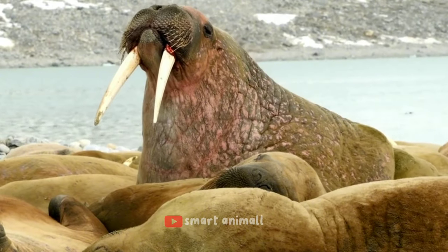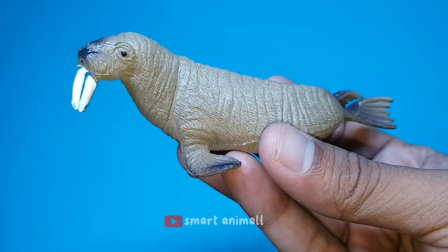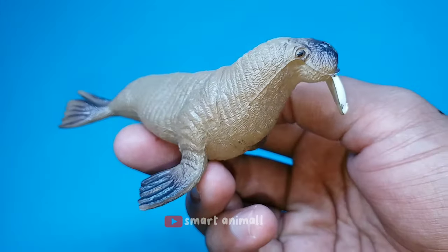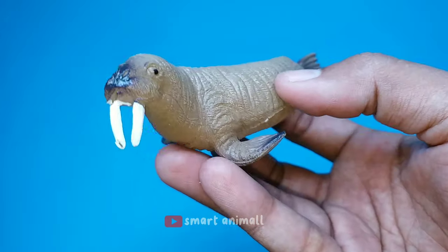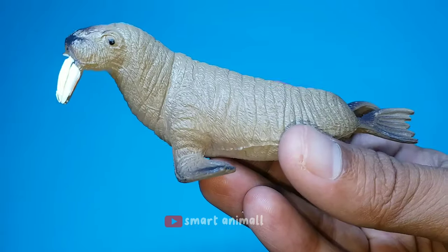This is a walrus. Walruses are mammals that are close relatives of seals and sea lions. The most unique characteristic of walruses that differentiates them from seals and sea lions is their tusks. The walrus has a pair of very large and long tusks, which its two relatives do not have.